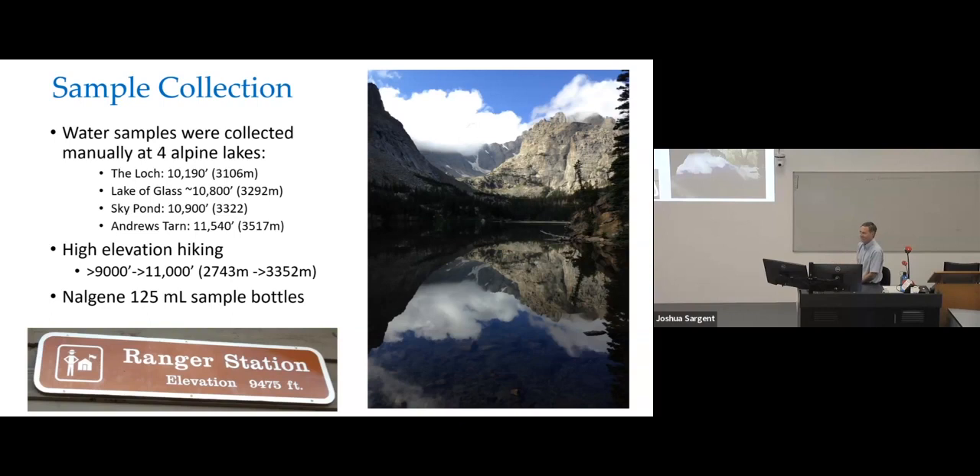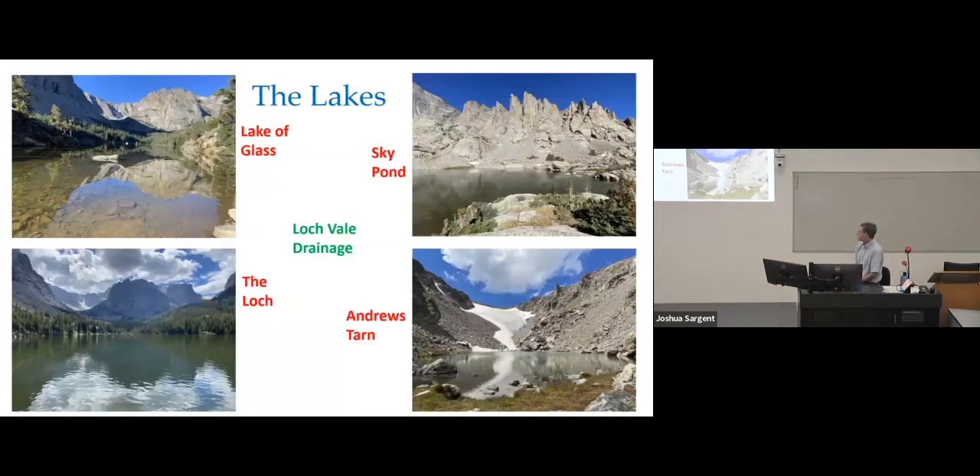I collect water samples from all these lakes in 125-milliliter sample bottles. The lakes I was asked to work at are in what's called the Loch Vale drainage. There are four lakes: the Loch, Lake of Glass, Sky Pond, and Andrews Tarn. Sky Pond flows into Lake of Glass, which flows into the Loch. There's a ridge that separates Sky Pond from Andrews Tarn, and Andrews Tarn also flows directly into the Loch — so they're all interconnected.